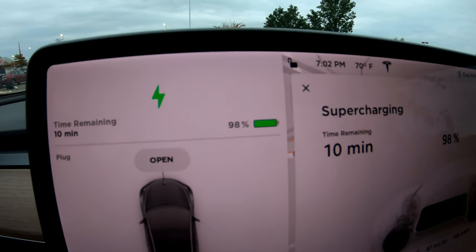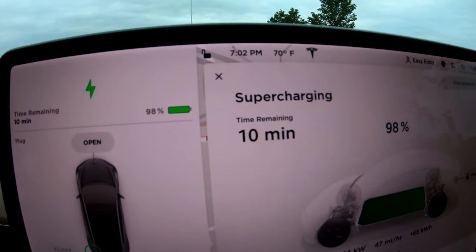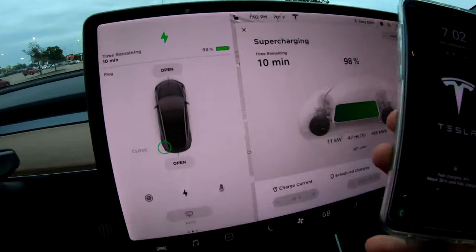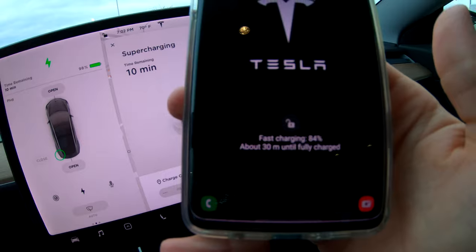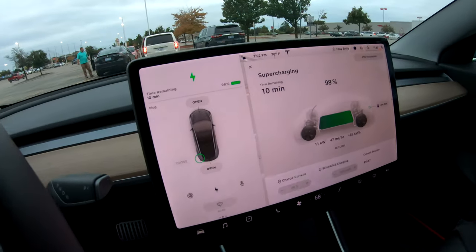The Tesla Model 3 is at 98% with 10 minutes left. Samsung Galaxy S10 Plus is at 84% with 30 minutes left. That is pretty pathetic, Samsung.